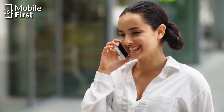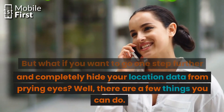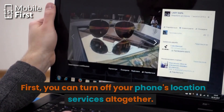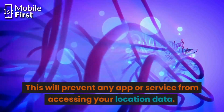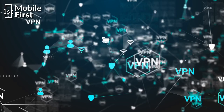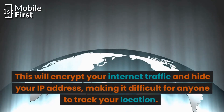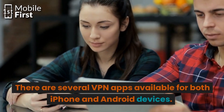But what if you want to go one step further and completely hide your location data from prying eyes? There are a few things you can do. First, you can turn off your phone's location services altogether. This will prevent any app or service from accessing your location data. However, this may also affect some of your phone's features such as GPS navigation. Another option is to use a virtual private network, which will encrypt your internet traffic and hide your IP address, making it difficult for anyone to track your location. There are several VPN apps available for both iPhone and Android devices.